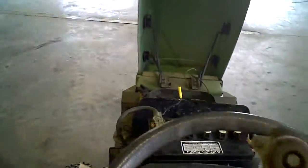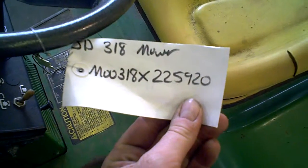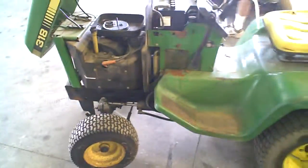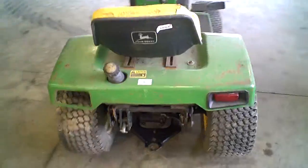It's got a carburetor issue. Plot number 1826A, John Deere 318, serial number M00318X225920. Tearing this machine down into parts — call 218-844-4968 for parts off the machine.